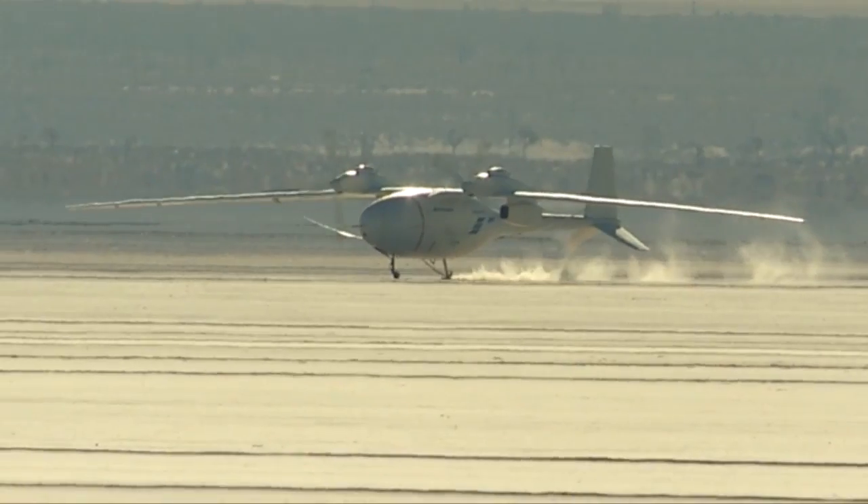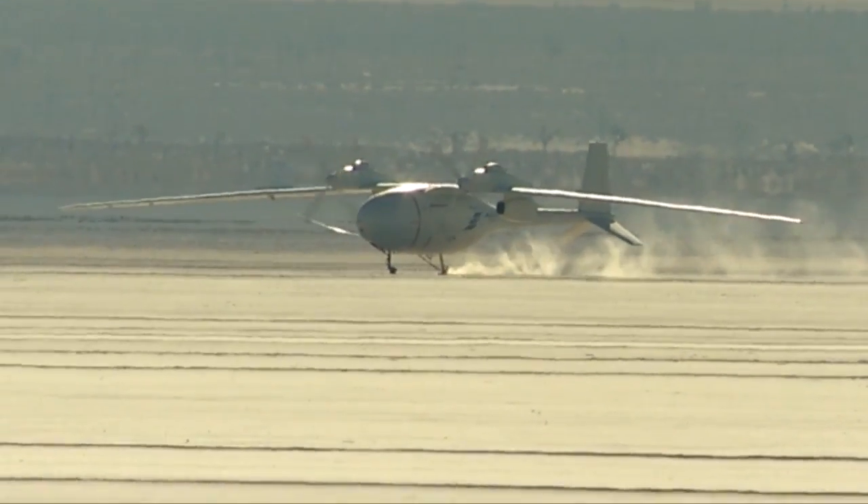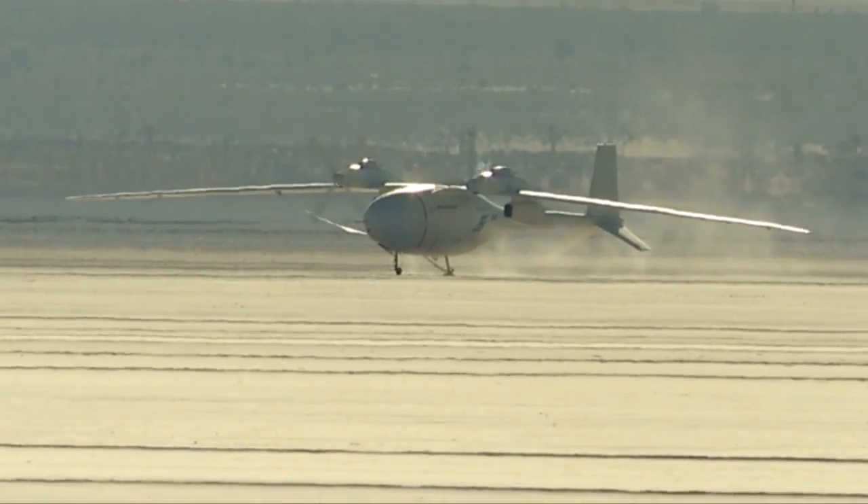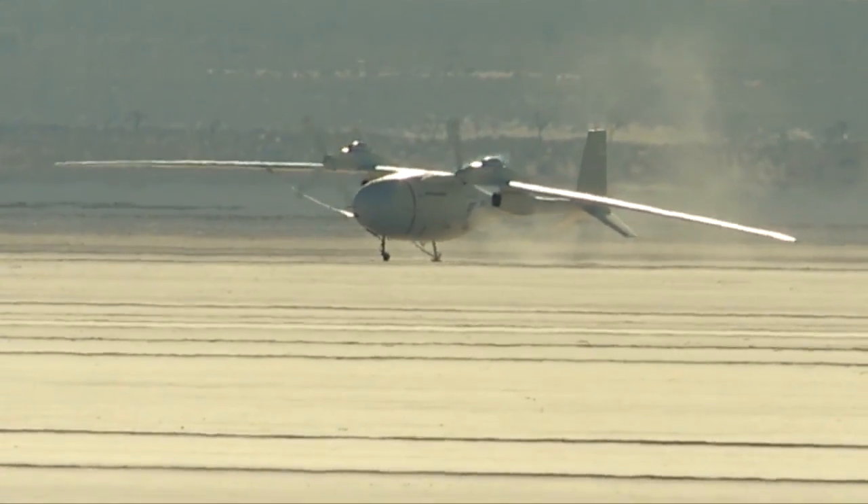Up next for Fantomai will be additional flights that take it higher and farther, eventually reaching altitudes of 65,000 feet and staying airborne longer than any other unmanned aircraft.